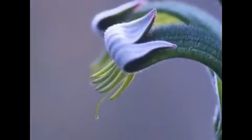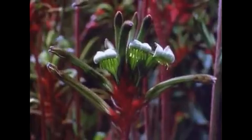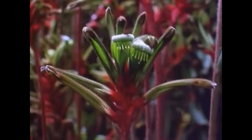With the thinner, longer stigma projecting in front of them, the flowers grow in a spike and open in succession to offer visiting animals a drink of the sweet nectar that each holds in its depths.